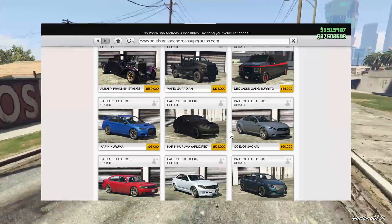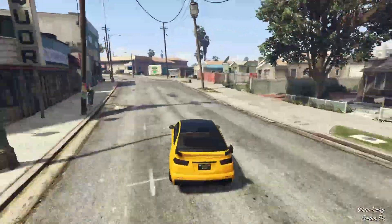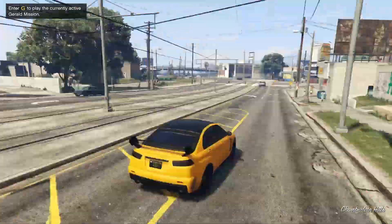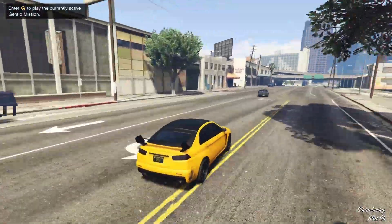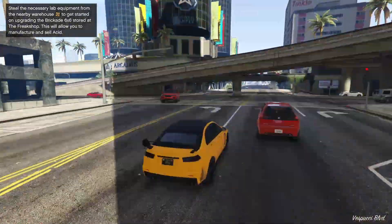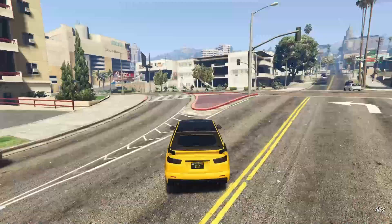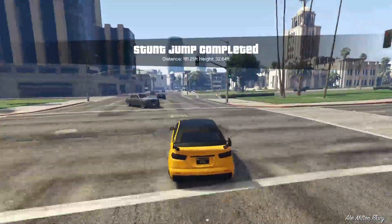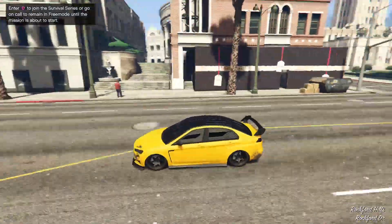Unfortunately, in this day and age it doesn't really hold up. There are a ton of explosives in online now, so while the Kuruma is bulletproof it is not explosive resistant, and it pretty much gets rendered useless. On top of that there are a lot of much faster vehicles that are armored and explosive resistant. The Kuruma is also a little understeery — Rockstar has been introducing a bunch of new cars with crazy performance, so by comparison it doesn't really hold up anymore.